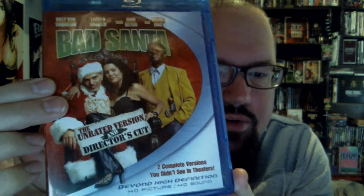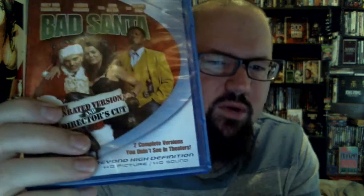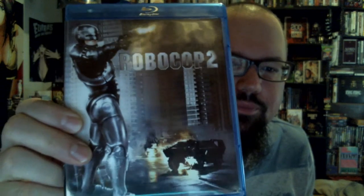Bad Santa — the unrated version and the director's cut with all the special features. I have this on DVD but not both versions. One of my favorite holiday films. Dylan Dog: Dead of Night — another one that's kind of hard to find, and when you do it's usually pretty expensive, so I was happy to find this brand new. Robocop 2 — not as good as the first Robocop obviously, but still a really fun film.